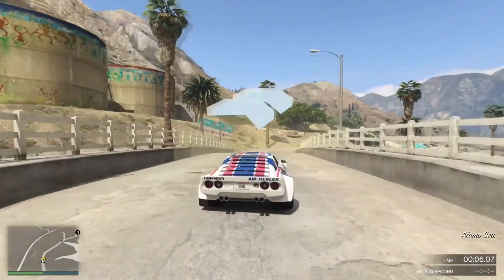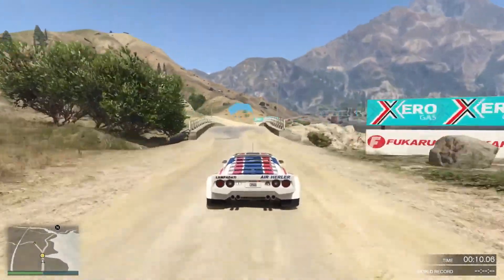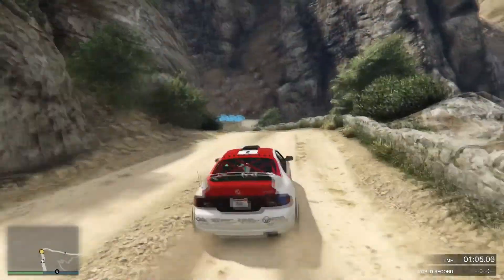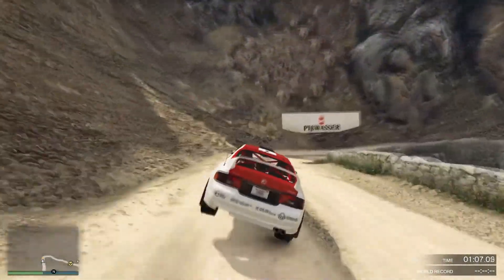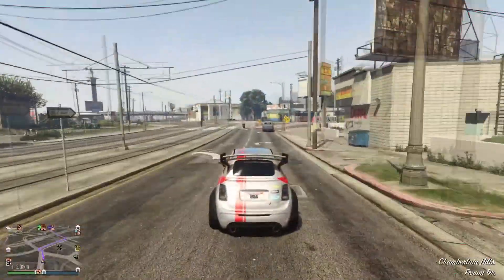Last year around this time we took a brief look at the history of rallying when we looked at the Lampadati Tropos Rally, the OB Omnis, Vapid GB200 and the Calico GTF. Now let's let the past rest for a bit as we will be looking at modern rally cars today.